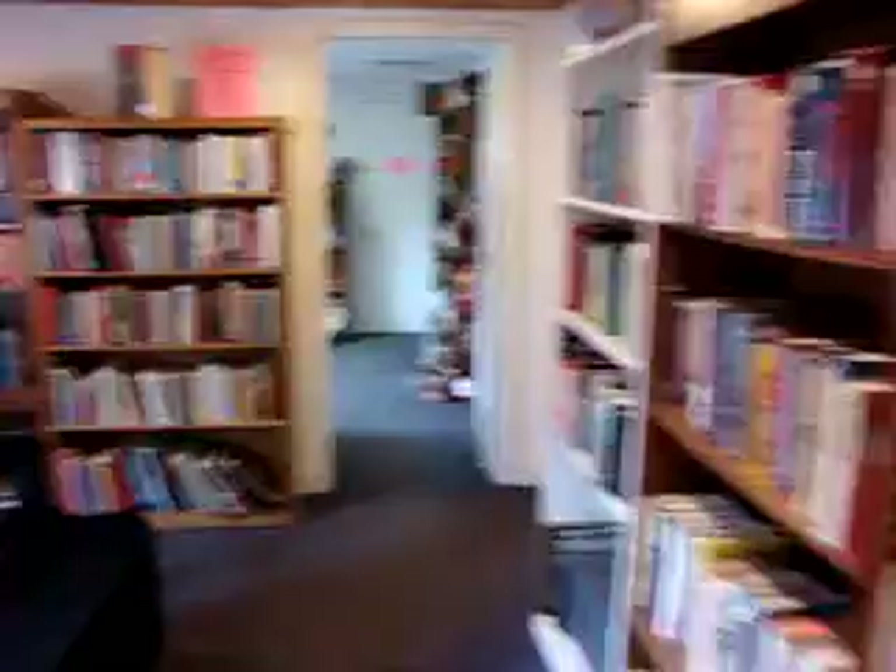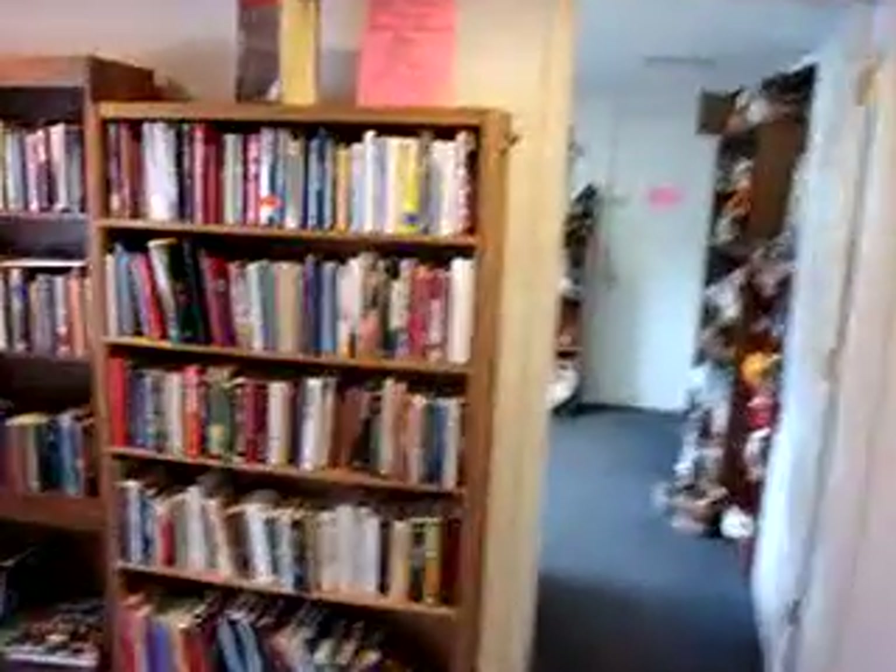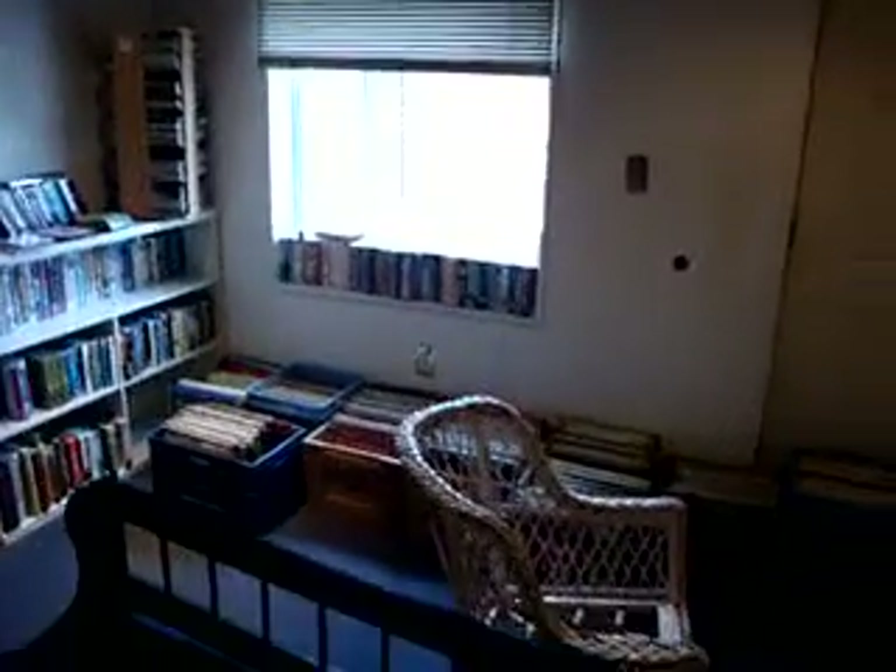Back here we've got our library — a selection of books, DVDs, CDs, vinyl, and VHS, all for a dollar unless otherwise noted. We've got more books in here, some cookbooks as well as some music books.